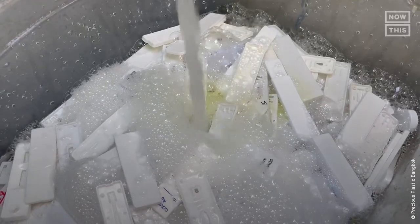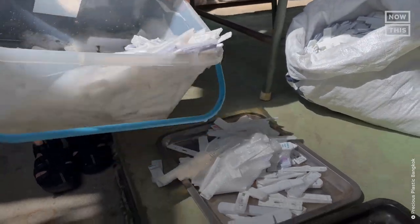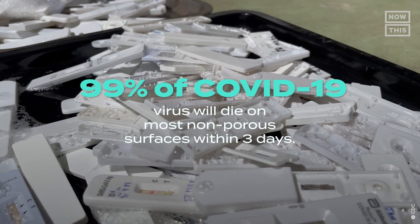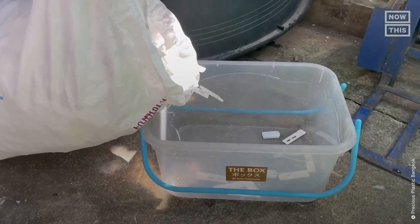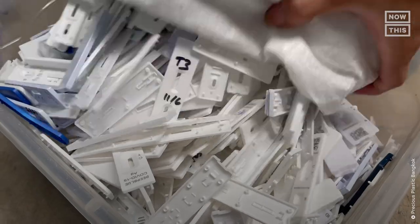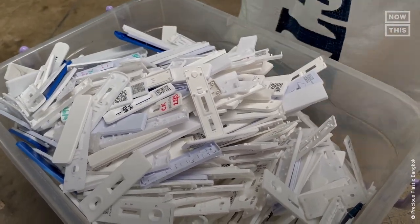Once the tests reach the facility, they're disinfected further with alcohol spray, washed, and left to dry overnight. According to the CDC, 99% of the COVID-19 virus will die on most non-porous surfaces within three days. But Dominic takes extra precaution because there will always be a risk — having the schools disinfect the tests before sending them over and disinfecting them again at the facility keeps surface transmission low.